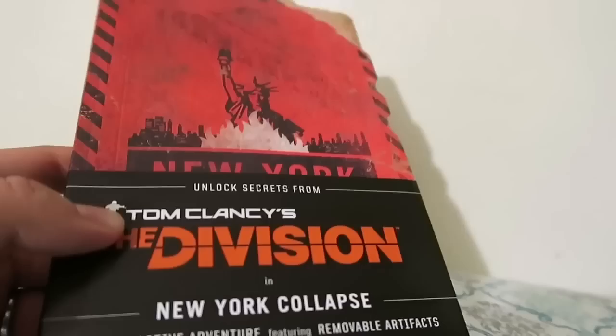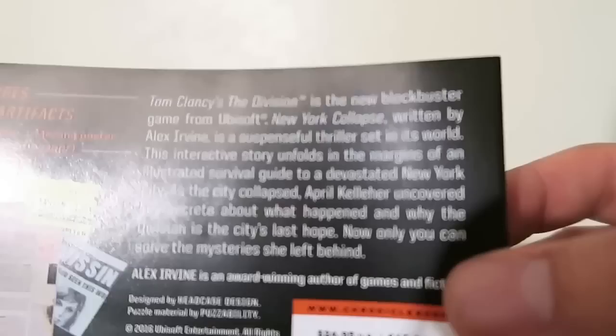I just took the wrapper off. It's a really nice book — it almost feels like leather material. I don't think it's real leather, but it's really nice. You can take this part off if you want.